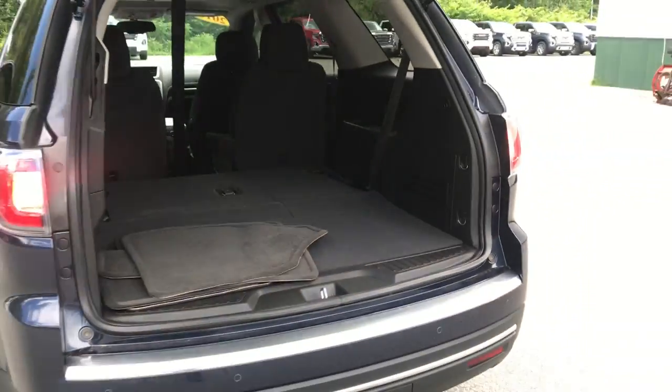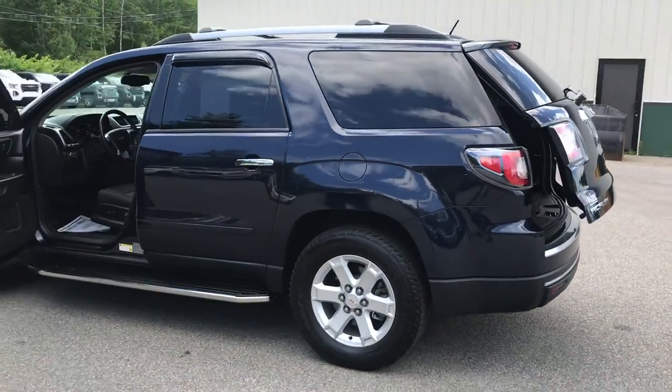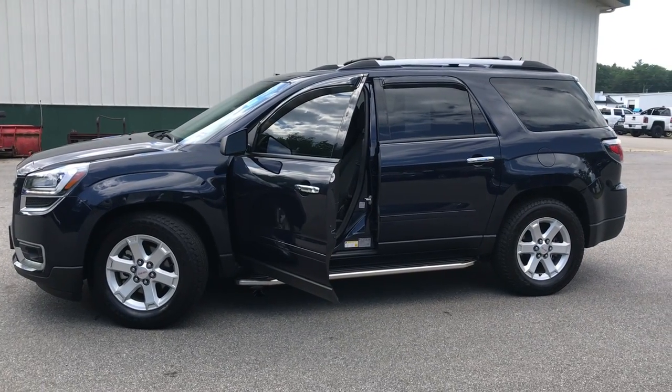If you want to know a little more about the Acadia, or come take it on a test drive, give us a call down here at Wearsboot. Direct line is 207-985-3537. Look forward to hearing from you. Have a great day.